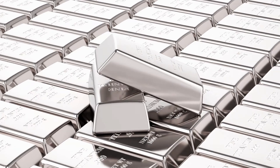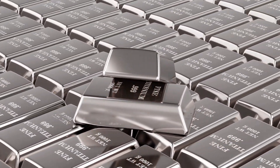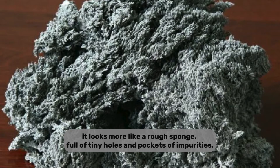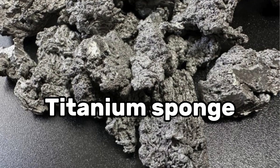But instead of a smooth, shiny metal, this initial result is something quite surprising. It looks more like a rough sponge, full of tiny holes and pockets of impurities. This porous material is literally called titanium sponge.